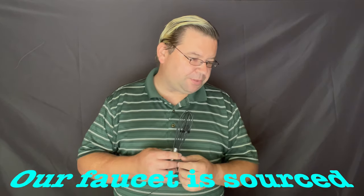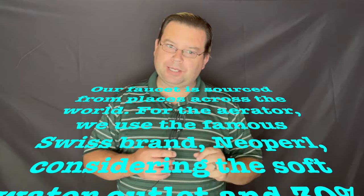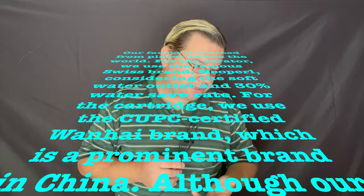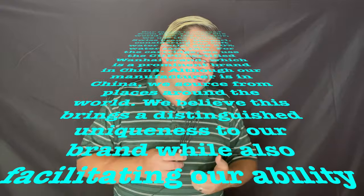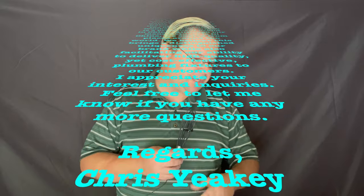Every company starts somewhere — even Kohler had humble beginnings when a Bulgarian immigrant named John Michael Kohler poured enameling powder into a cast iron pig trough and called it a bathtub. Being young is not necessarily a deal breaker. The email continues: 'Our faucet is sourced from places across the world. For the aerator we use the famous Swiss brand Neopurl, considering the soft water outlet and 30% water saving rate. For the cartridge we use CUPC certified Wanhai brand, which is a prominent brand in China. Although our manufacturer is in China, we source from places around the world.' I appreciate that transparency.